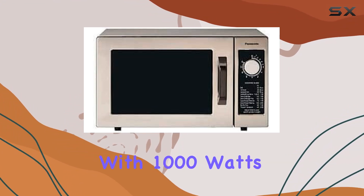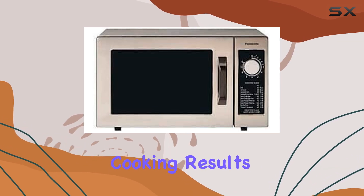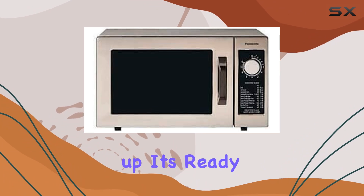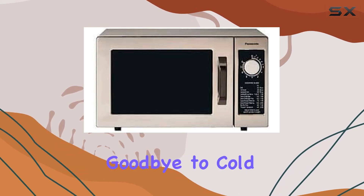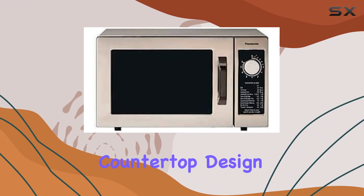Simply program your desired settings and let the microwave do the rest. With 1000 watts of power, this microwave delivers fast and efficient cooking results every time. No more waiting around — your food is ready in a flash. Plus, the included turntable ensures even cooking, so you can say goodbye to cold spots.